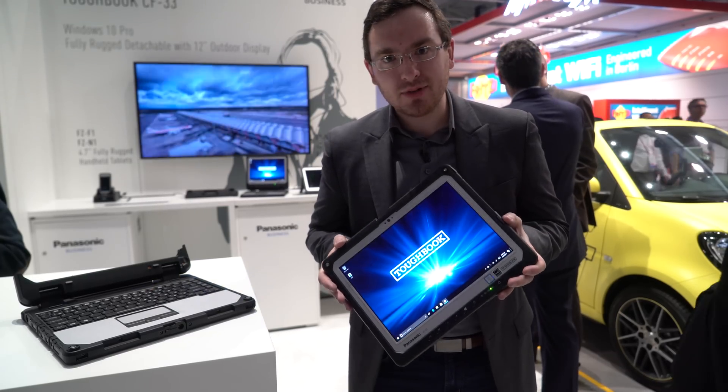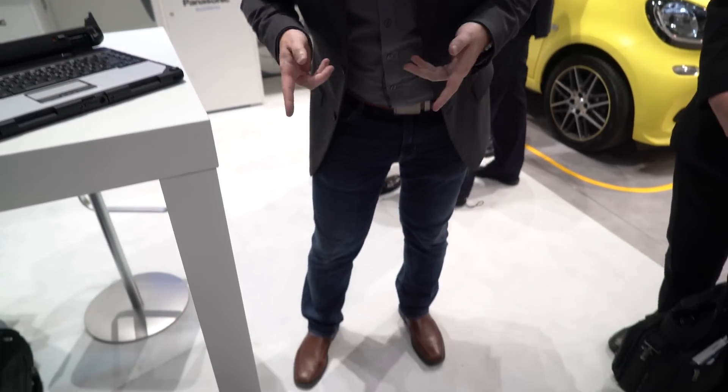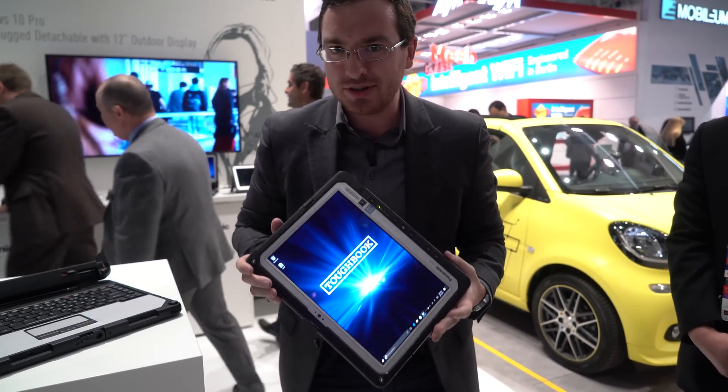We've been talking a lot about the ruggedness that this thing has, and it is built to withstand these sort of durability issues. It's still working just fine. It is a fully rugged, durable tablet.